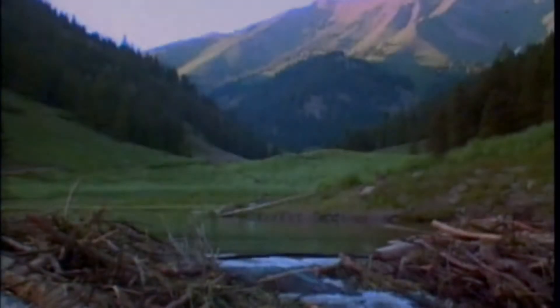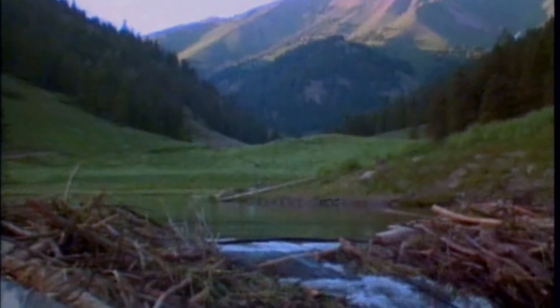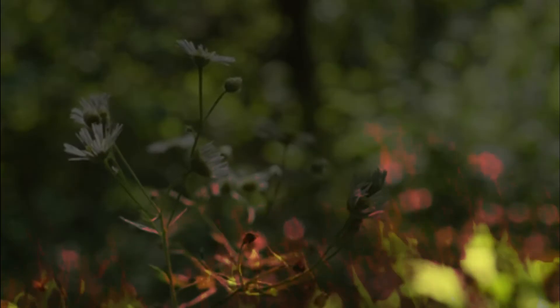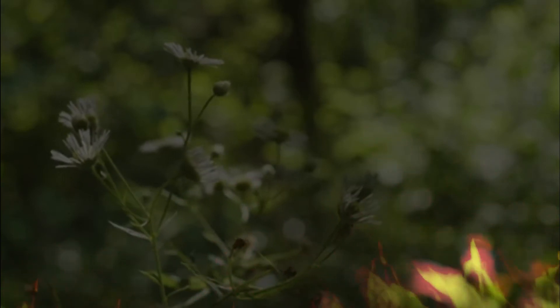In the part of the river that the beavers dammed, according to Fairfax and Whittle, vegetation remained more than three times more fertile when the fires hit the creek. The beavers have filled the valley so thoroughly that the plants do not light up.